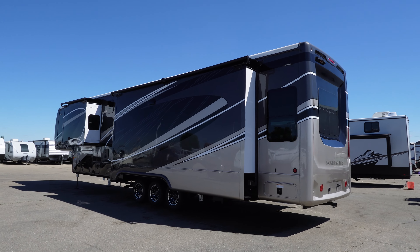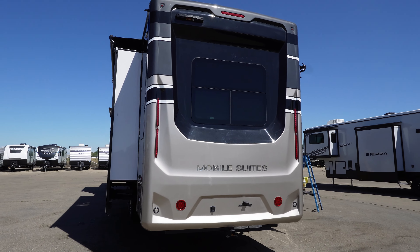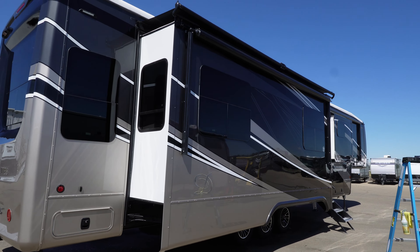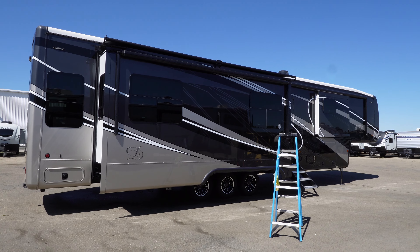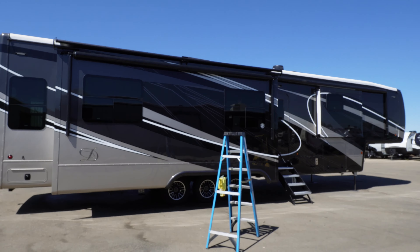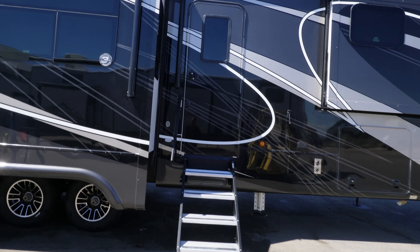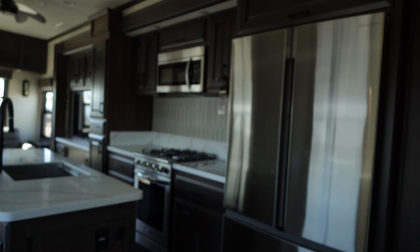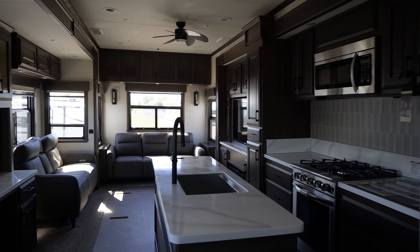That full-body paint sure is sharp, isn't it? Big triple axle — I don't have any specs in front of me so I'm not even going to try to pipe any of those off, but I'll tell you what I see. I've got three ACs up top, and I think this is a four-slide unit.